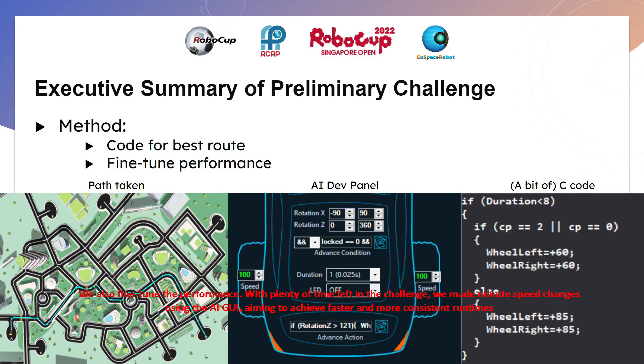We also fine-tuned the performance. With plenty of time left in the challenge, we made minute speed changes using the AI GUI, aiming to achieve faster and more consistent run times.